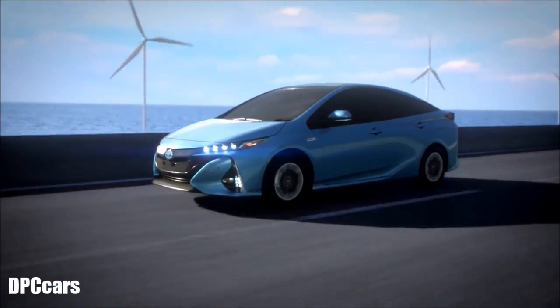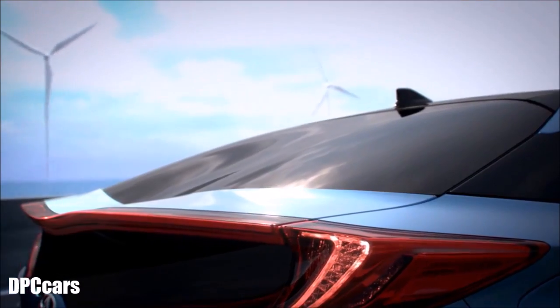The Toyota Prius PHV. Imagine the new possible.